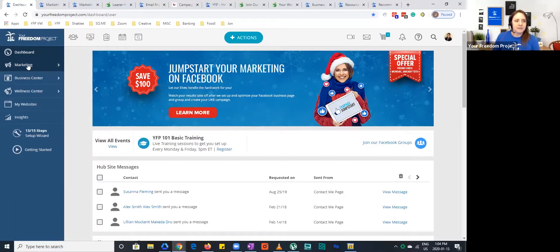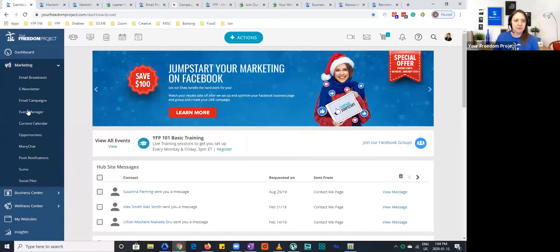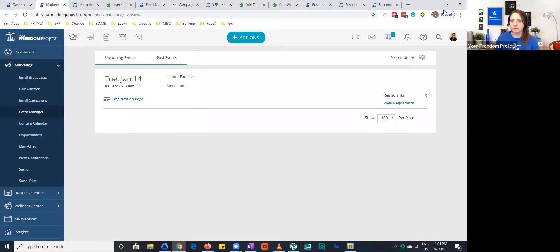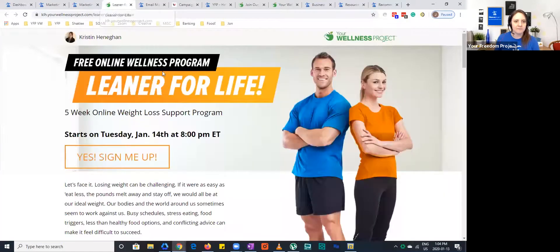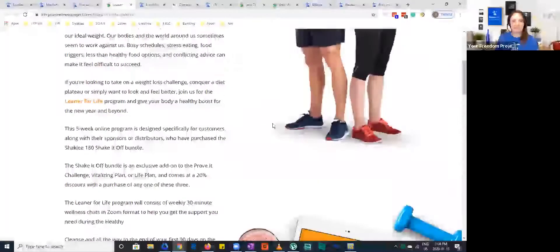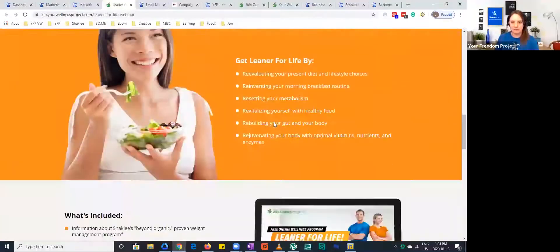To get to that, it's under our marketing tab — you would come down to Event Manager. Once you click on that, you're going to come to this page right here, and this is your registration link. It'll say Leaner for Life up at the top. Your newest or upcoming event is always going to be the first thing you see. When you click on it, it'll pop up with the Leaner for Life registration page and it has all the information in there.